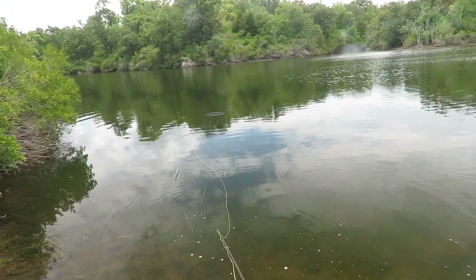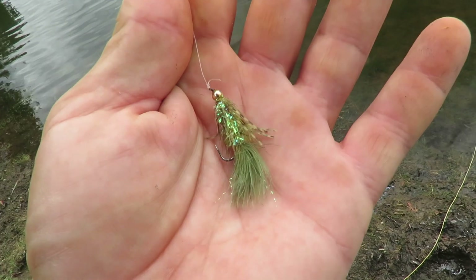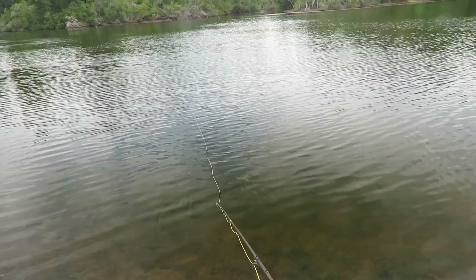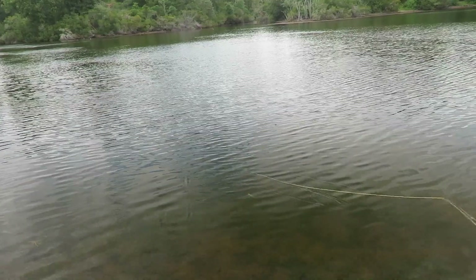Let's see who else is hanging out back here. This is an old woolly bugger — got legs and everything. I bet they kill this thing, especially the bass. Let's see how they like it. There appears to be a lot of bass right here. Let's see if one of them doesn't come and grab it.